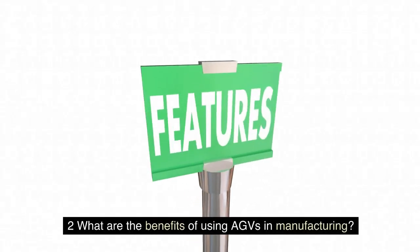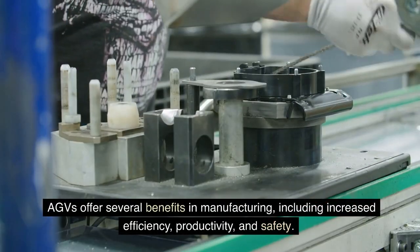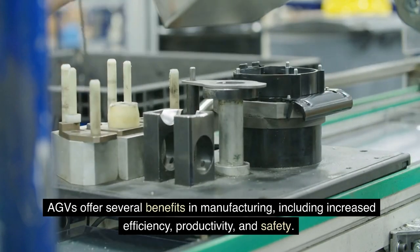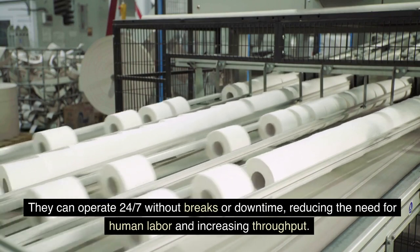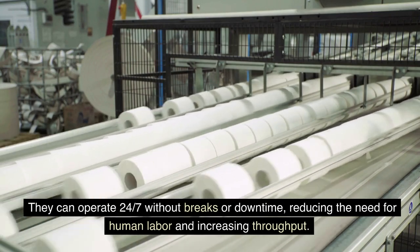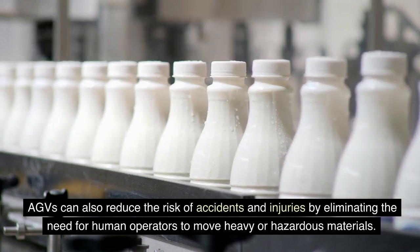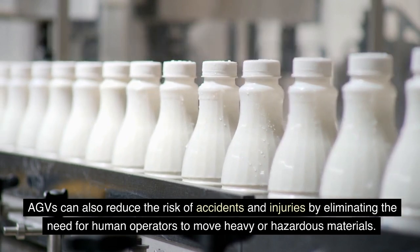2. What are the benefits of using AGVs in manufacturing? AGVs offer several benefits in manufacturing, including increased efficiency, productivity, and safety. They can operate 24-7 without breaks or downtime, reducing the need for human labor and increasing throughput. AGVs can also reduce the risk of accidents and injuries by eliminating the need for human operators to move heavy or hazardous materials.